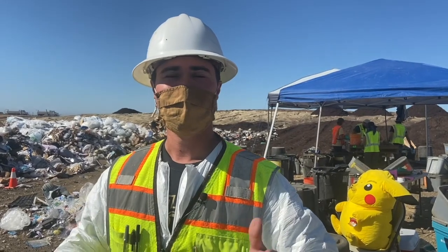Waste characterization also helps us see trends like how the pandemic changed our trash. Personal protective equipment is now a new material type that has been incorporated into the study. People are interested in doing more shopping from home, and you kind of see that in an increase in cardboard.